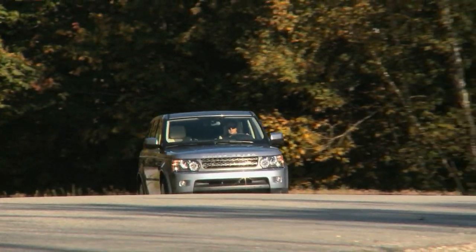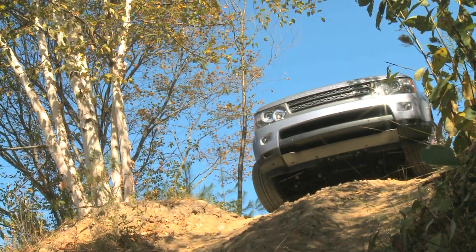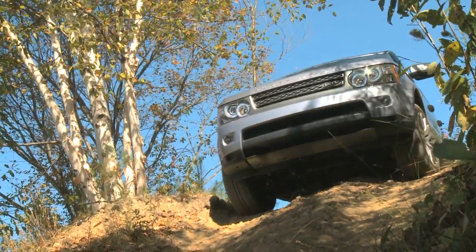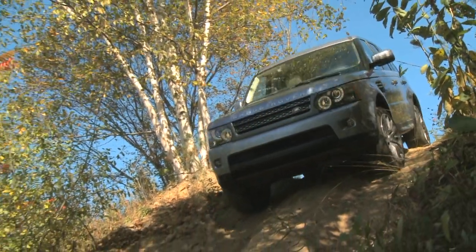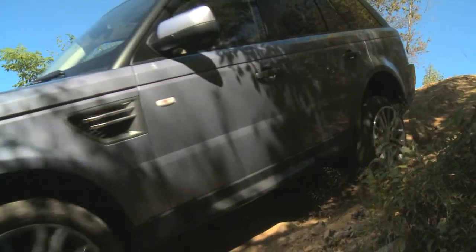Range Rover buyers will tell you that they are loyal to the brand because they are in the ultimate SUV. The 2010 Range Rover Sport is capable off-road and luxurious in the city. That's why the brand has survived 60 years and continues to thrive today.